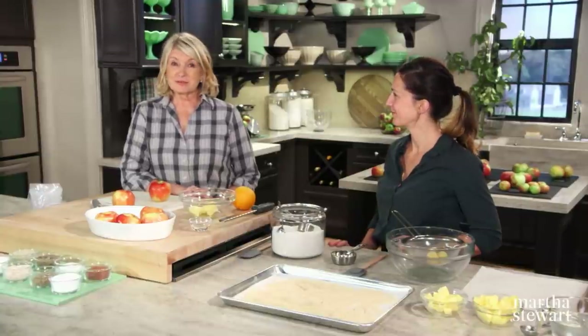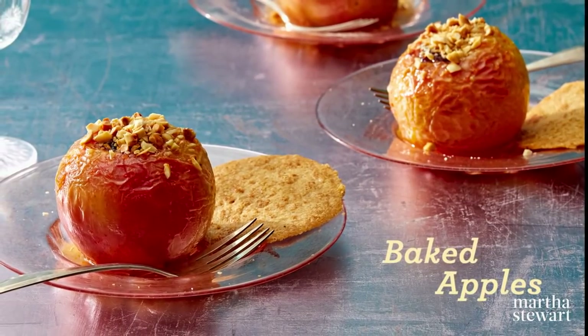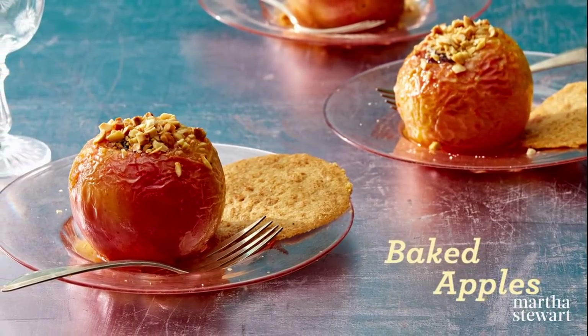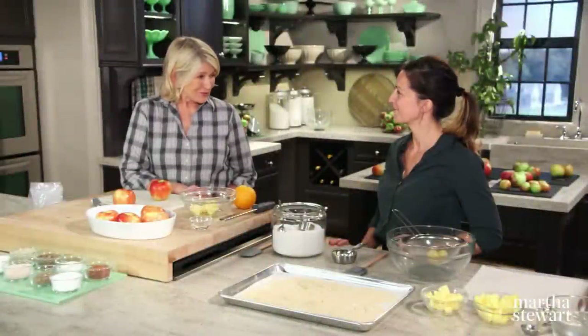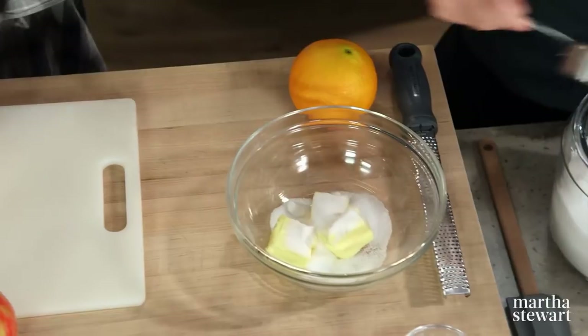Marie Rose grew up in France, in Paris, in a home surrounded by women who love to bake. Today she's sharing a classic baked apple dish and a favorite cookie she learned from her grandmother. I'm very happy to have you here today, Marie. I'm going to follow Marie's instructions for her baked apples — so I'll core the apples, and she'll do the filling.